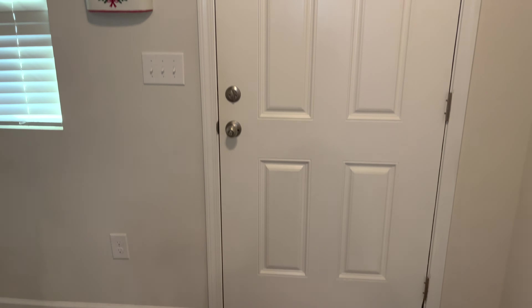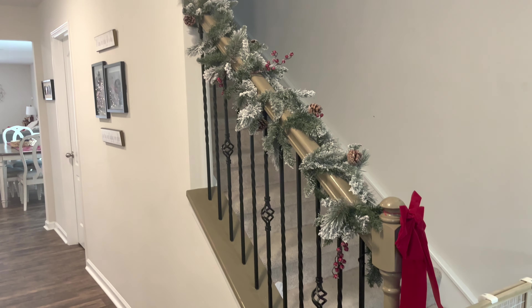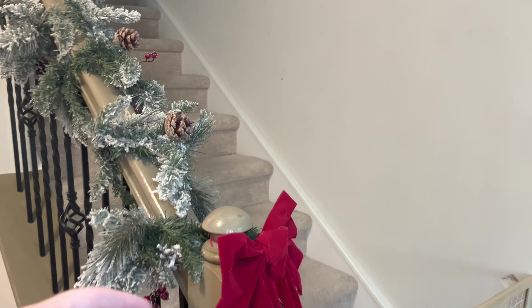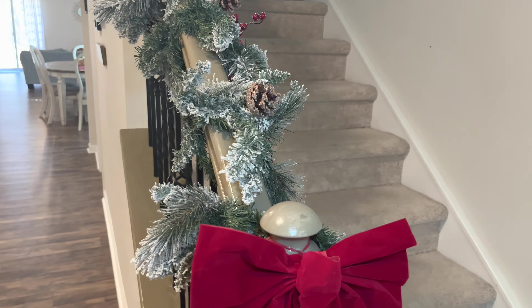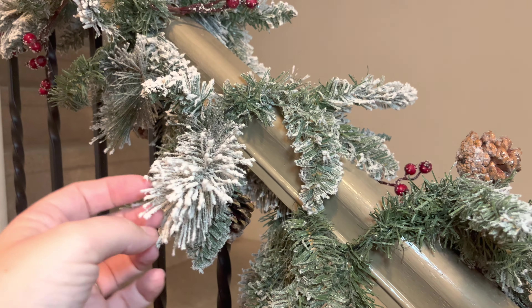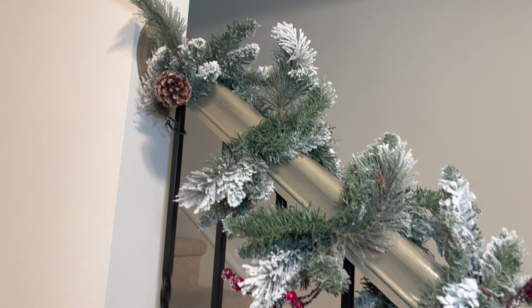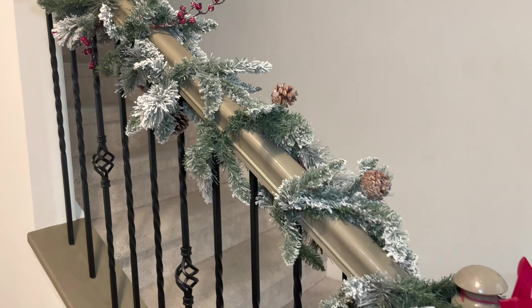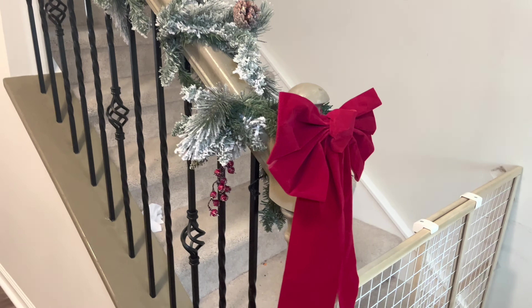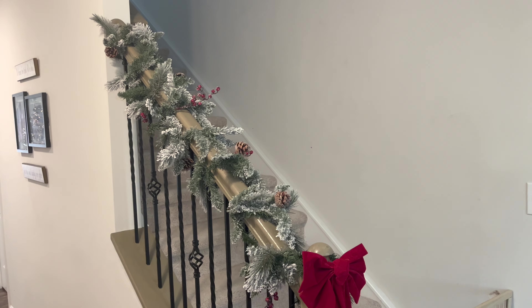So that's what you see right by the front door, and then turning around to the stairway. I showed you guys this garland and bow in my Walmart haul last week. I think this garland is absolutely gorgeous with the pine cones, the holly berries, and the sort of dusting of snow over it. This was $13 at Walmart, and I just paired it with this little red bow — it really transforms the look of our stairway.